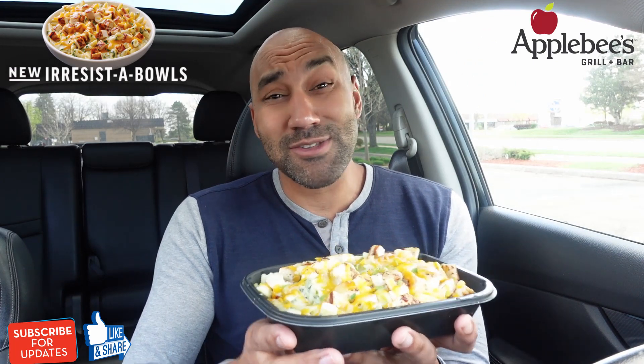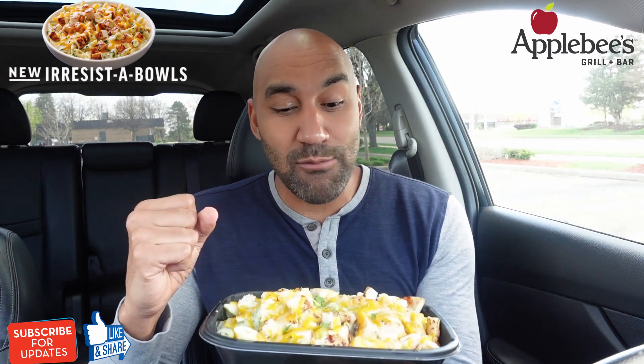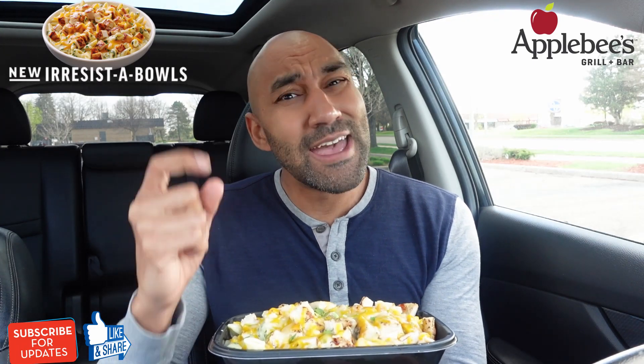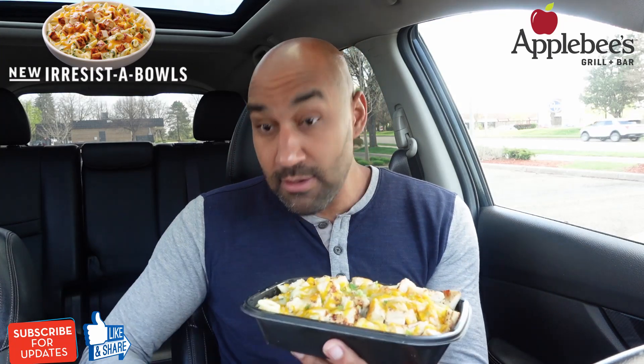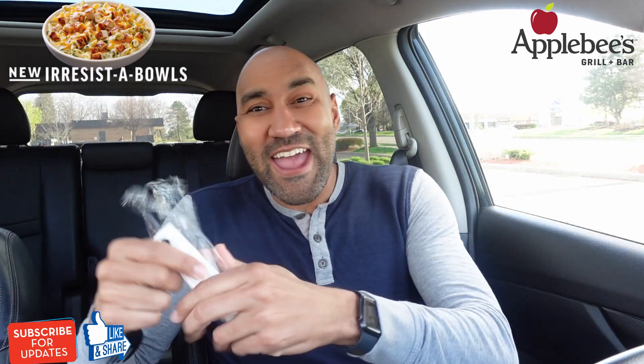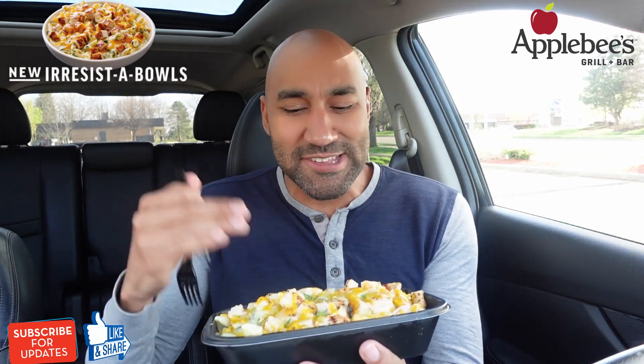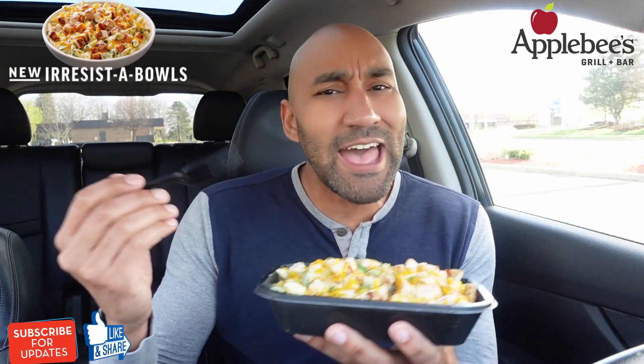I had to take a little smell — right now I'm getting that smoky chicken. This thing came right off the grill and I'm liking it right off the bat. How does it taste? Is this really irresistible? Let's dive in. I'm kind of excited about this one — the aromas, the smoky flavor, the grilled chicken hitting me, the size, the pasta, the whole thing.